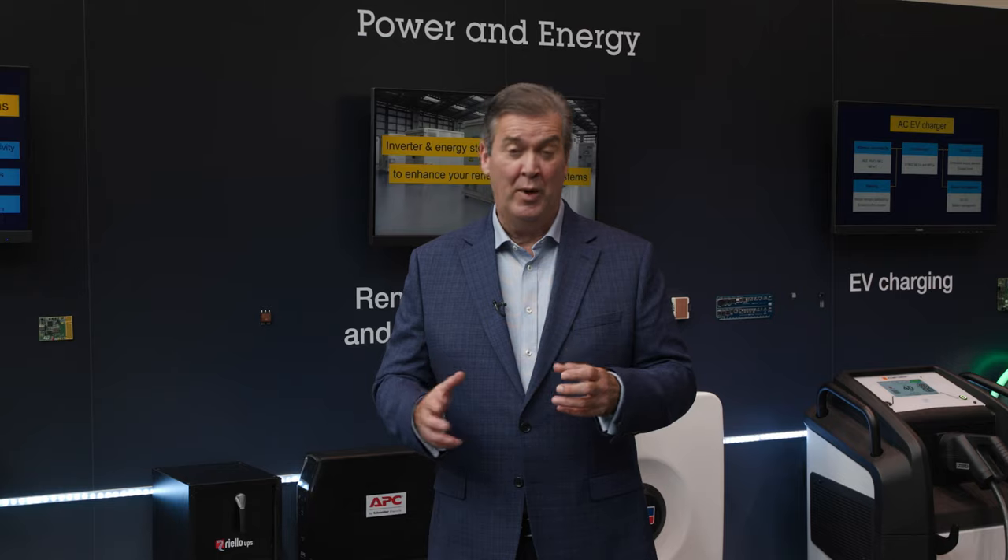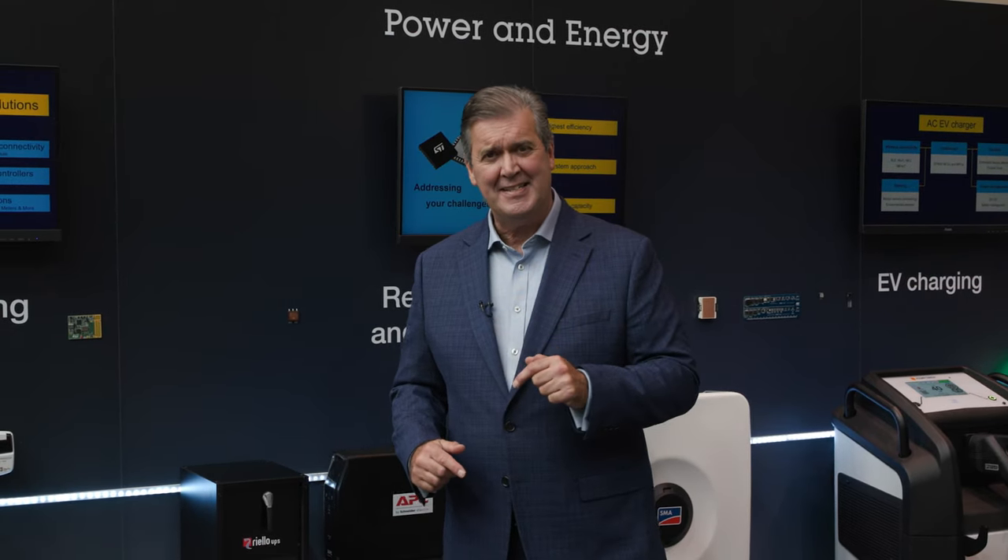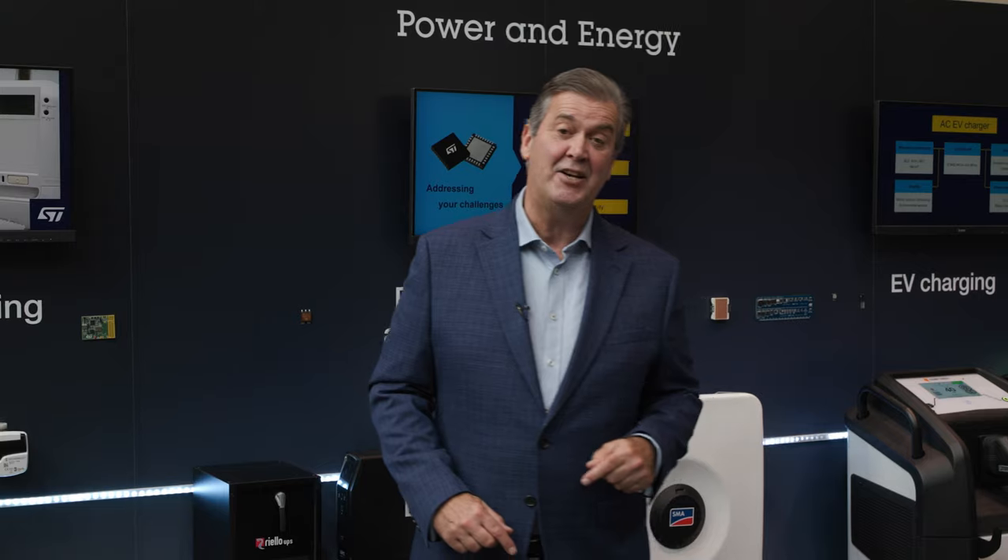Hello from Munich and Electronica 24. Now we all need and consume energy, whether we're a homeowner, run a business or a factory. And what also unites us is the desire to keep those energy bills down.